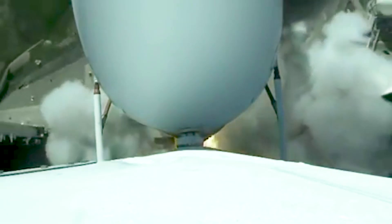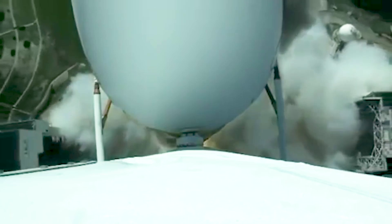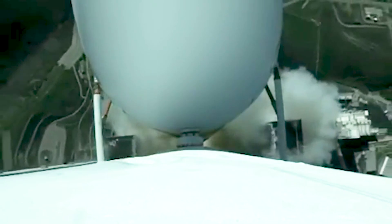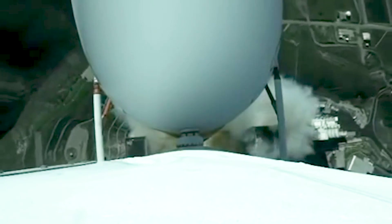Lift off. Tower clear. Now 10 seconds into flight. Vehicle is beginning the pitch over maneuver. Now 20 seconds into flight. Seeing good chamber pressure across all three R-68A engines.